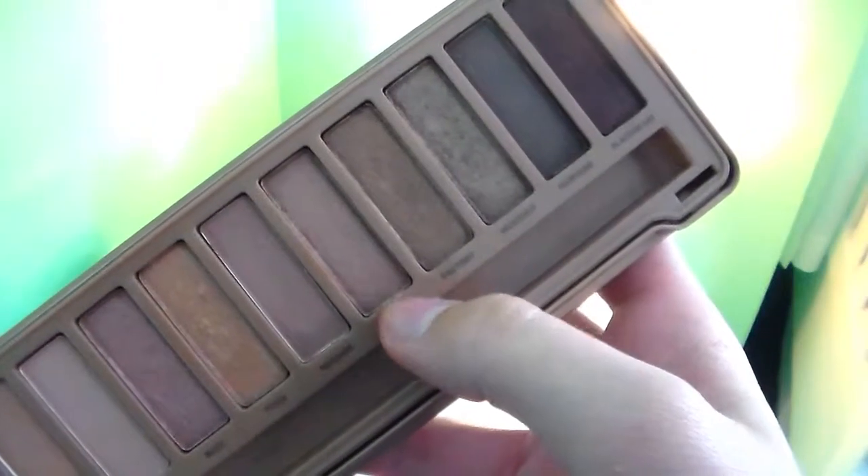Next we have Lyre from the Urban Decay palette, and here's the difference with the Coastal Scents version, but Coastal Scents is so much better. This is kind of like a bronzy rose gold, and these shadows are both so beautiful, but Coastal Scents is better.